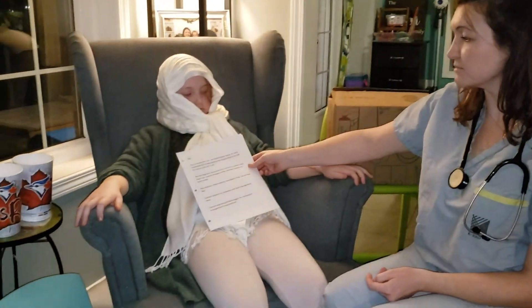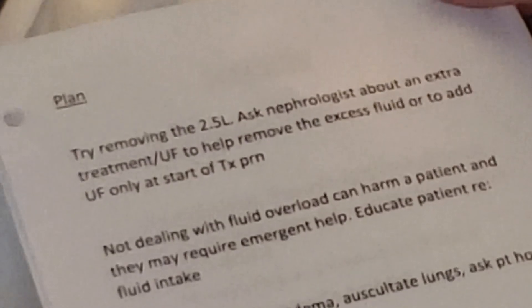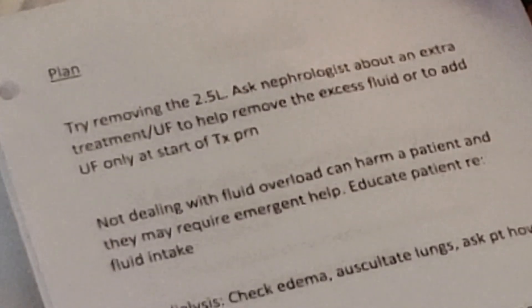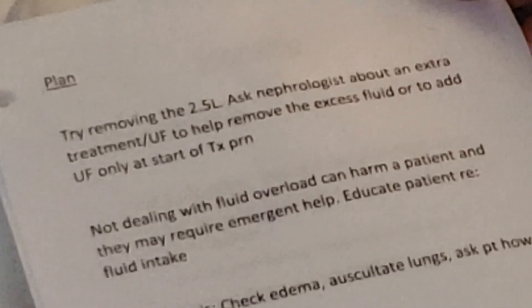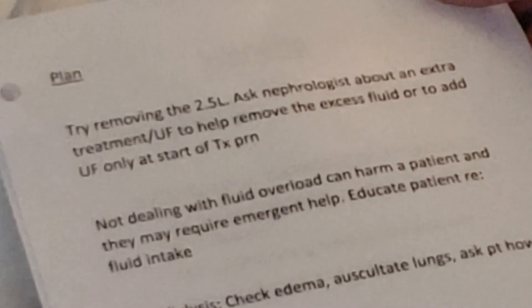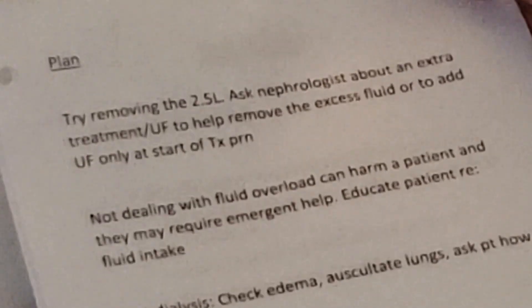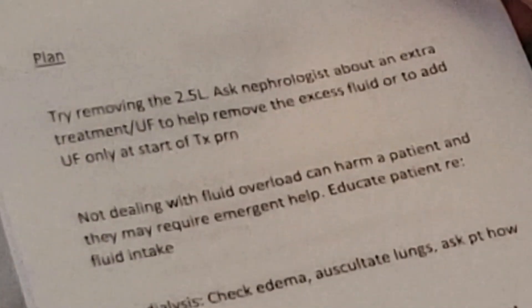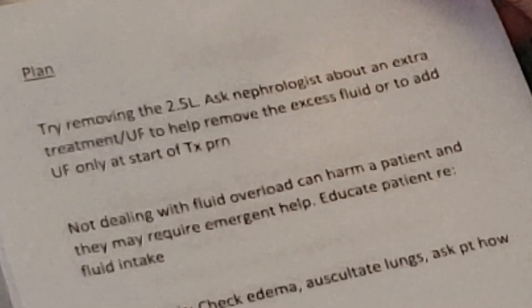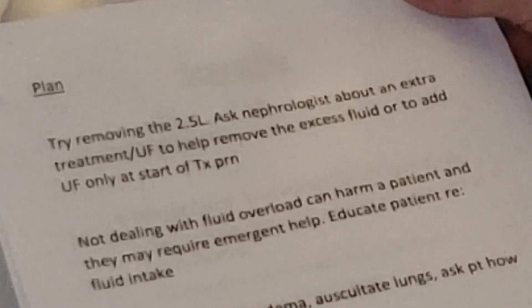Our plan for Mrs. Wilson is to try to remove at least 2.5, but I feel we're going to try a bit more today - at least 3, maybe even 3.5 liters. I'll make sure Mrs. Wilson is comfortable with that and inform her to let me know if she starts feeling cramping. I'm going to be checking her blood pressure to make sure it doesn't drop too much. I'm going to ask the nephrologist about an extra treatment or possibly a UF-only treatment - sometimes that's 30 minutes pre-dialysis where you just take off fluid without dialyzing.